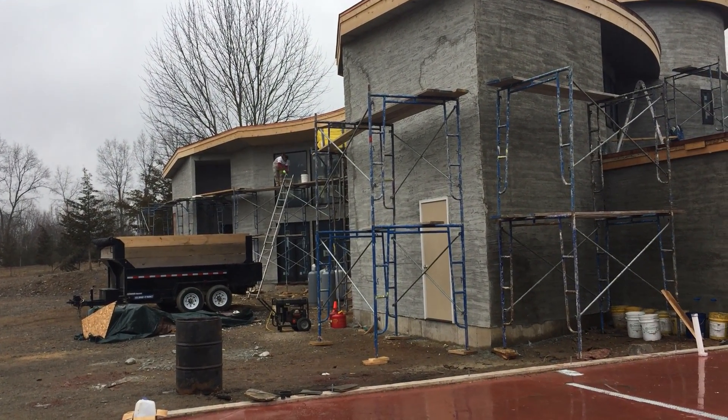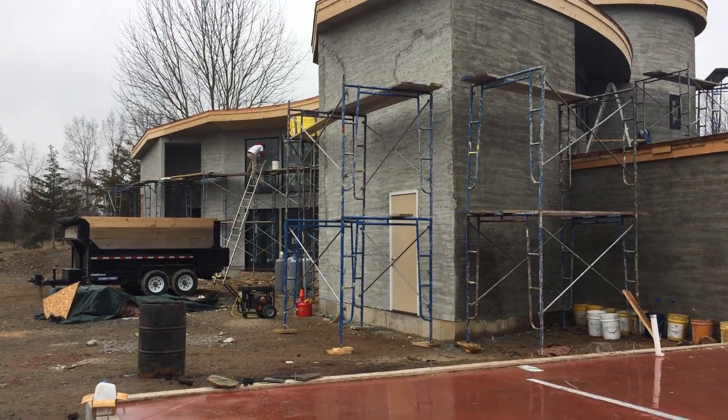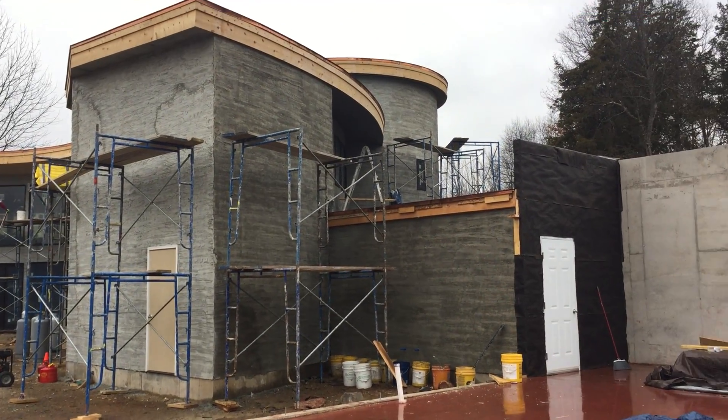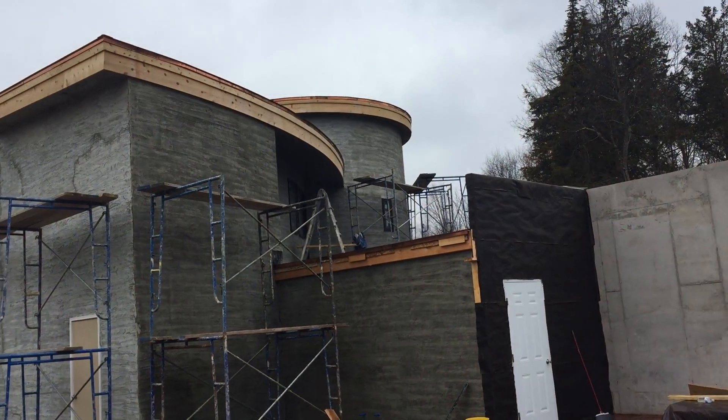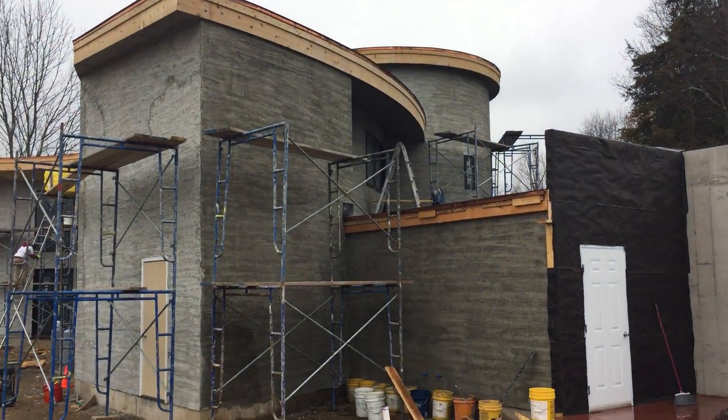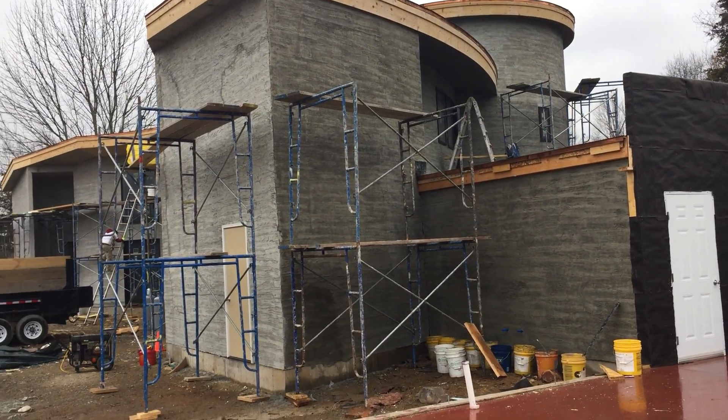It's been about another four or five days since I've been here at the job site. As you can see the stucco guys have been going like crazy. The stucco is now going up around the tower house. On the other side it looks really dramatic actually when you come in the driveway. It's pretty cool, I like it, it's looking good.